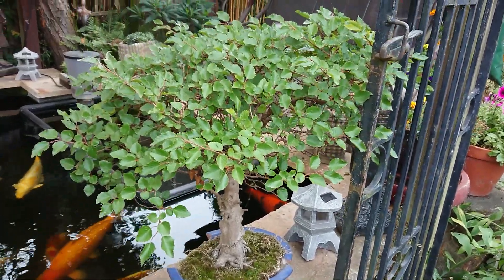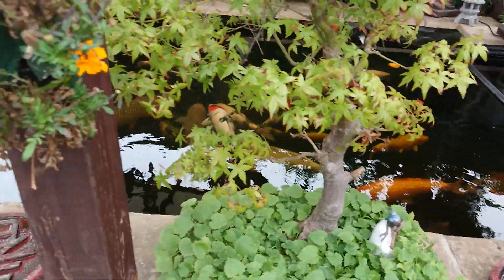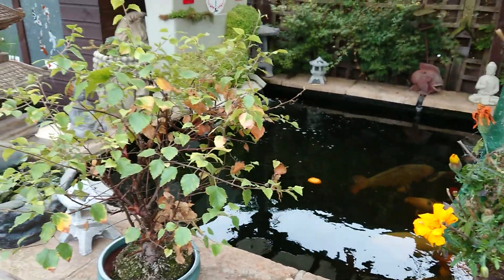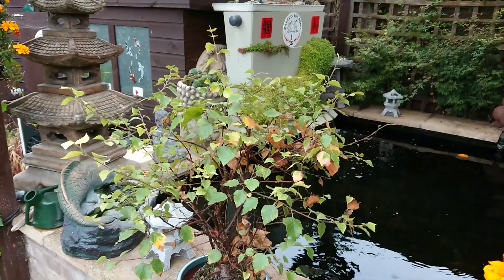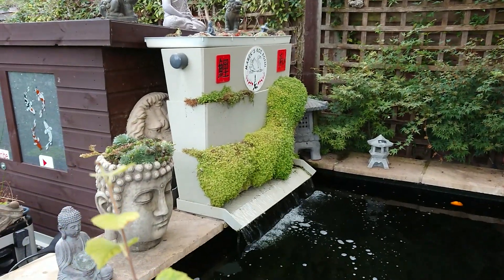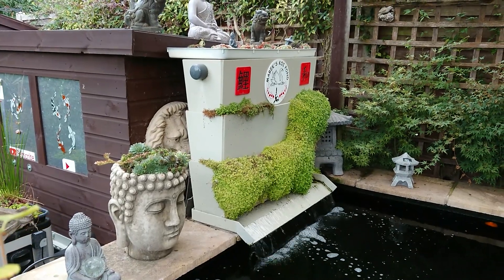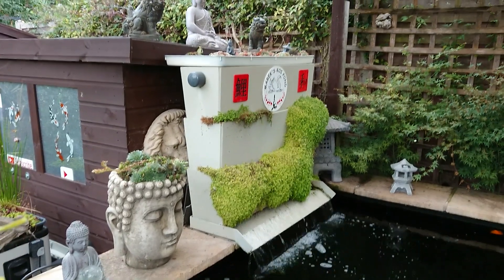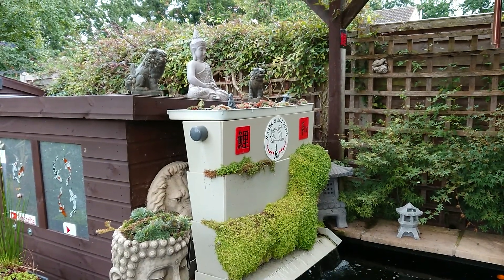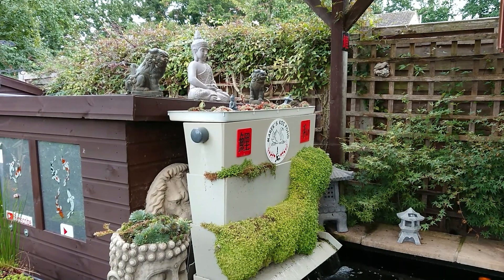Korean hornbeam. I had a bit of dieback on the mind-your-own-business in the shower so I ripped it out and put some fresh stuff in there — that's just starting to take hold. The sempervivums, the houseleeks on top of that shower, they've really started to multiply.